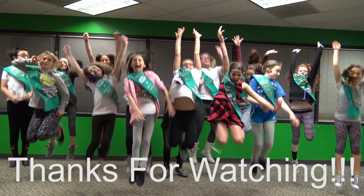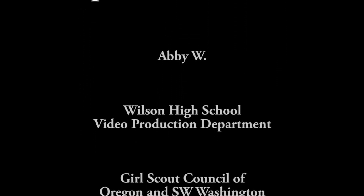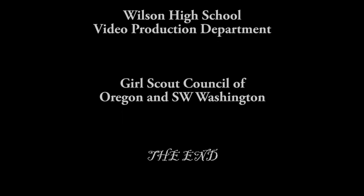That wraps up another edition of Girl Scout News. We hope you can watch the total solar eclipse this summer. This production was brought to you by Troop 45733. We'll see you soon.